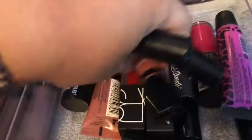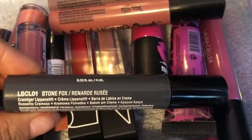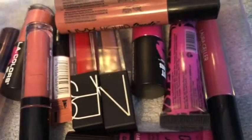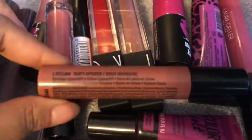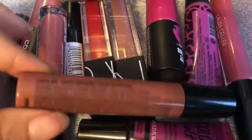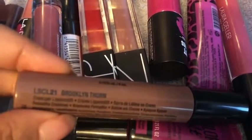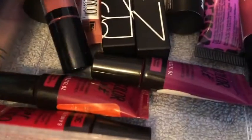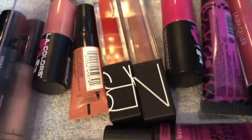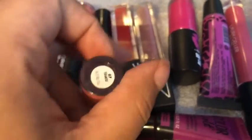I have these three — oops, I'm dropping everything — NYX Liquid Suede in the shade Stone Fox, this one is Soft Spoken, and Brooklyn Thorn. And then I just have one Jordana Sweet Cream Matte Lipstick left and this is in the shade Tiramisu.